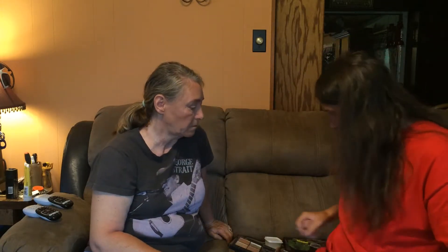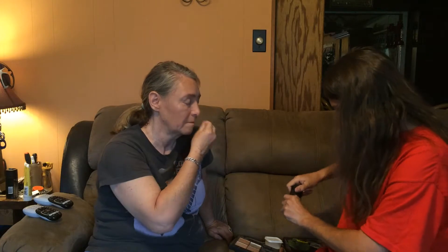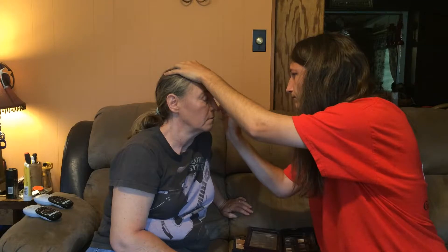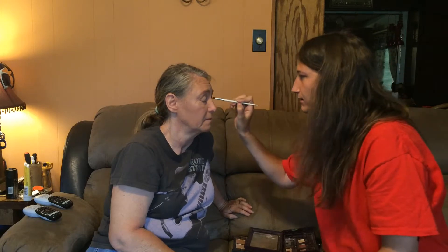We're going in with some eyeshadow. Keep your eyes closed — we're going to take a little bit of foundation and just prime your eyes. A little dab. We're going to dampen the packer brush and get into a gold shade, and pack the gold shade on. Now we're going to dip into even more sparkly gold.